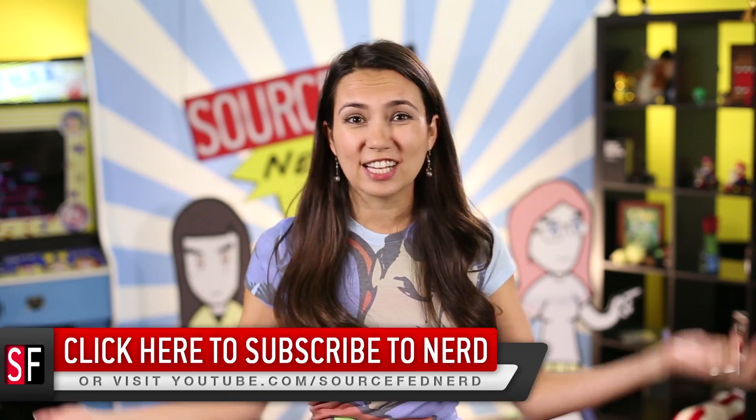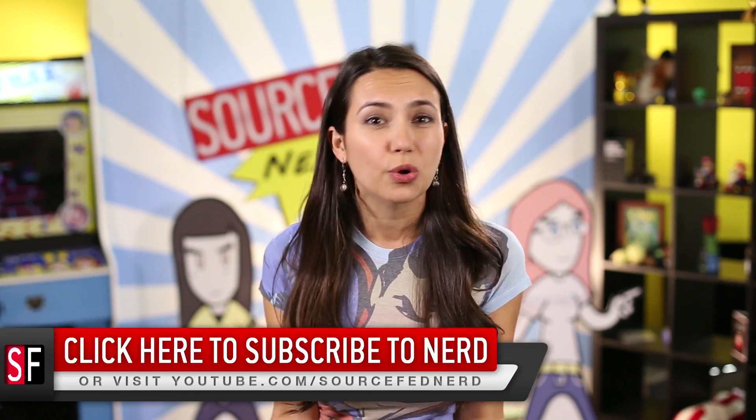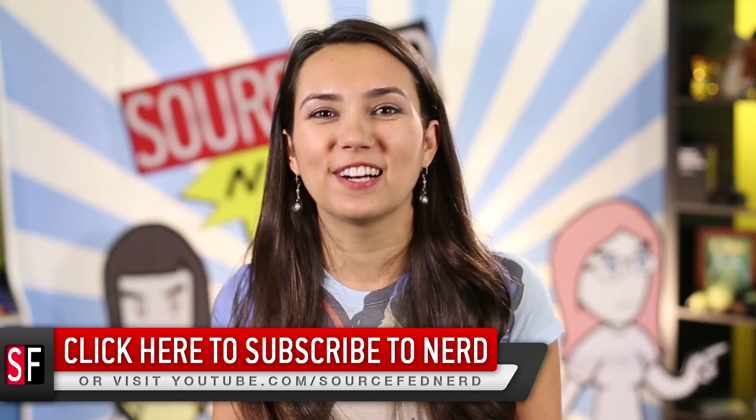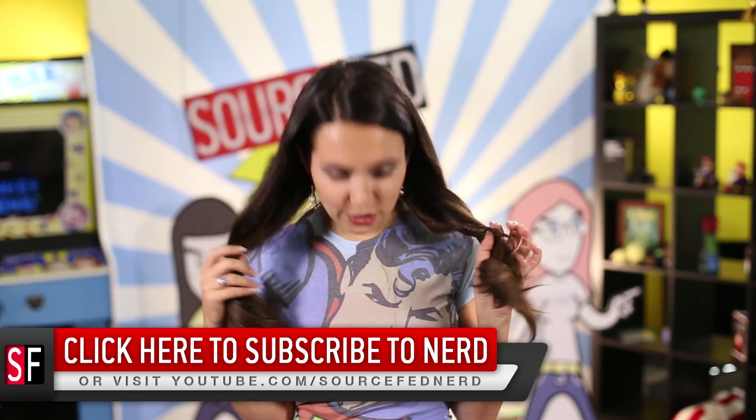Don't forget to like and subscribe if you haven't already. You can click this annotation if you want to see some other videos we do, or go to SourceFed.com for all our newsy typed-out stuff. My name is Trisha Hershberger — and is Superman's jawline usually this big?